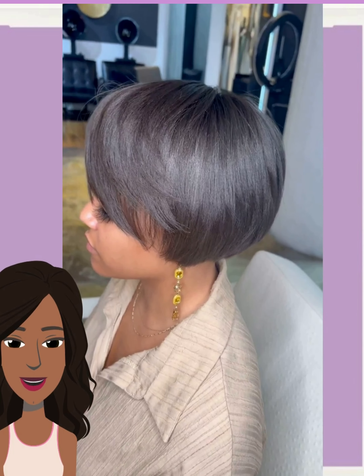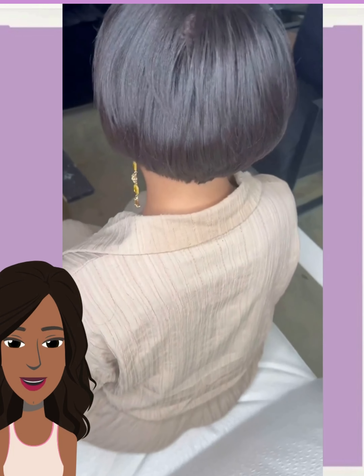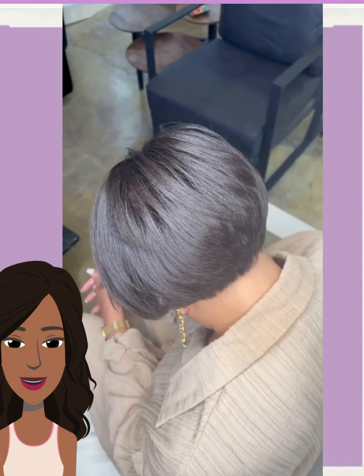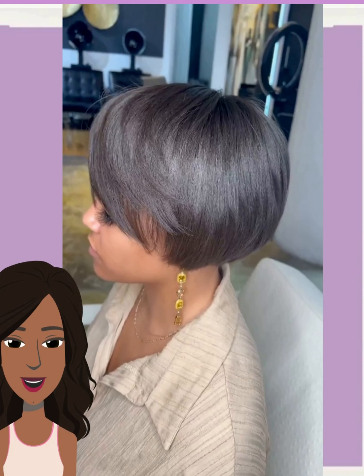So, moving on to look number three, we have this really cute pixie bob style. This one features the swoop bangs going there in the front. This is a great in-between hairstyle if you're looking for something longer than a traditional pixie, but much shorter than a traditional bob.